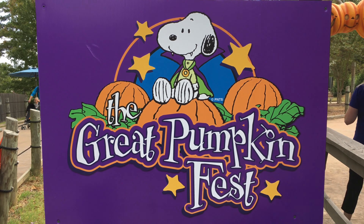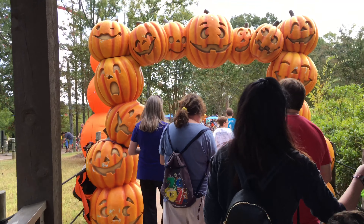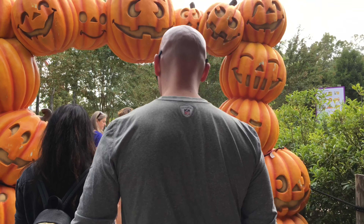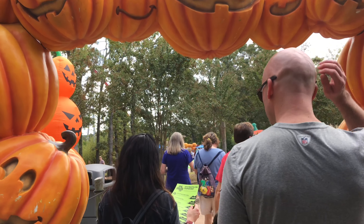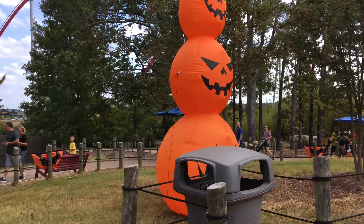The Great Pumpkin Fest is included in the price of admission, so there's no extra charge. However, you have to check in right over here and get what's known as a yellow band and coupon to get your free pumpkin, as well as some of the other things like candy.